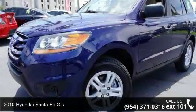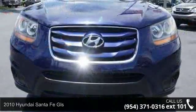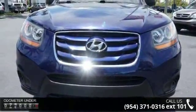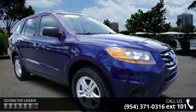Step into the 2010 Hyundai Santa Fe GLS. This may be the set of wheels you've been looking for. This vehicle comes with a reliable 4-cylinder engine connected to a smooth-shifting automatic transmission.